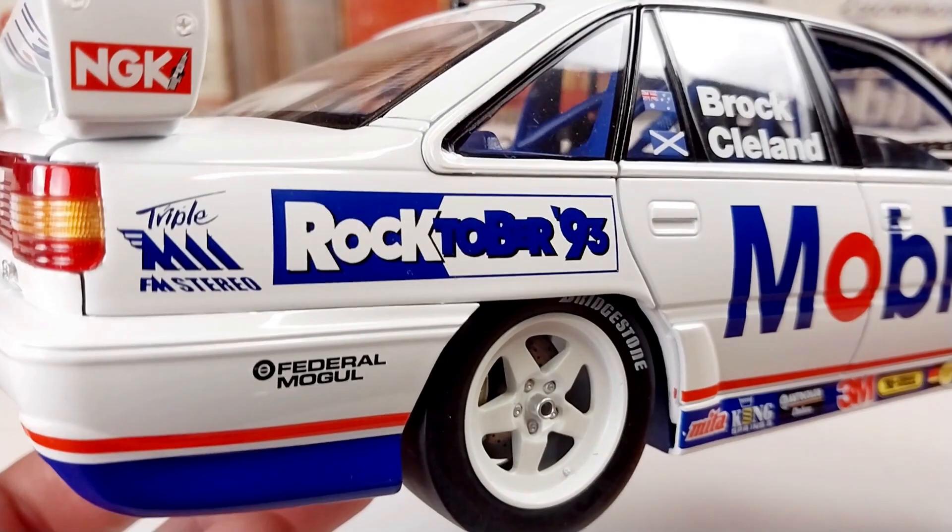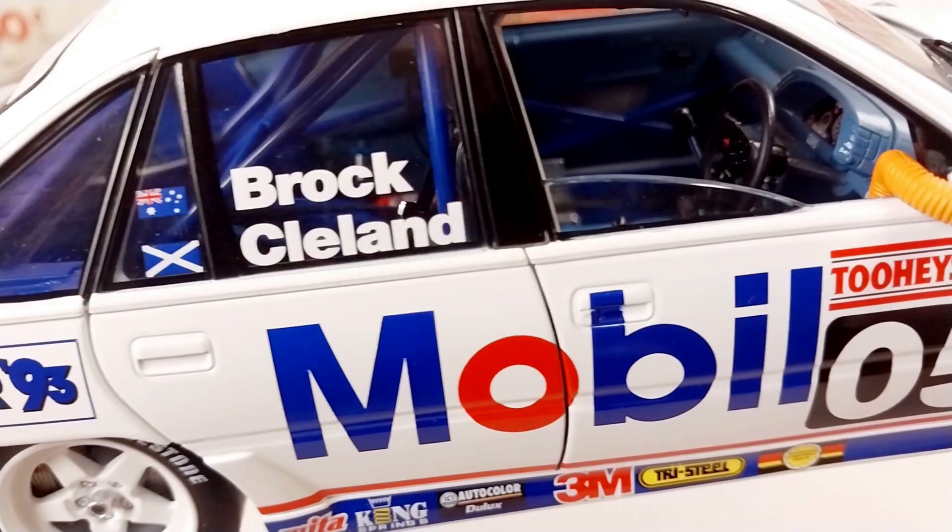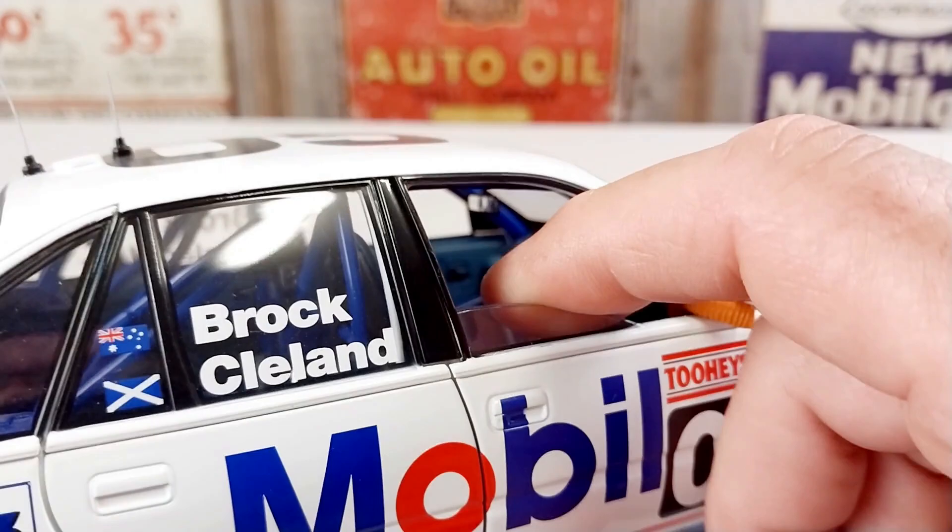If we have a really good look at all that livery on there, there's some really good details, as you can see. Details inside there too.